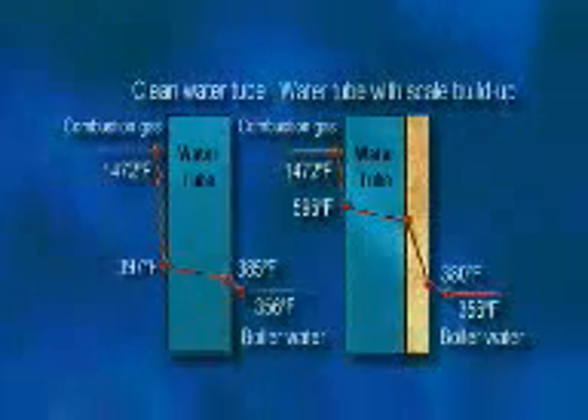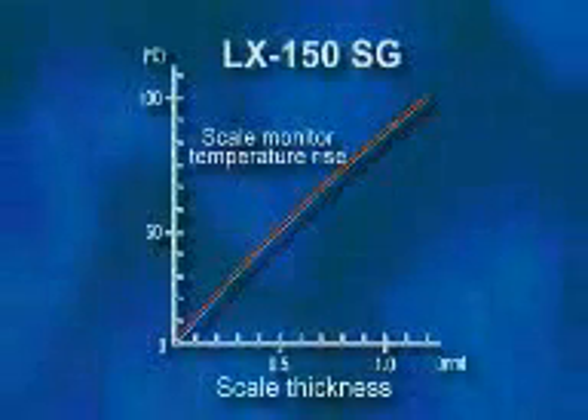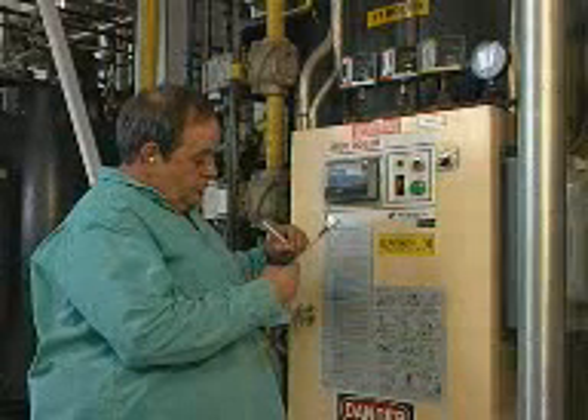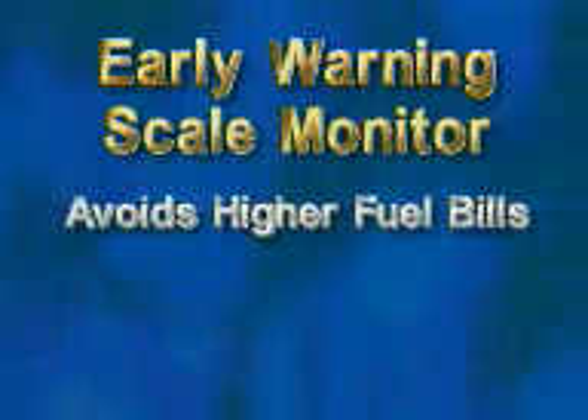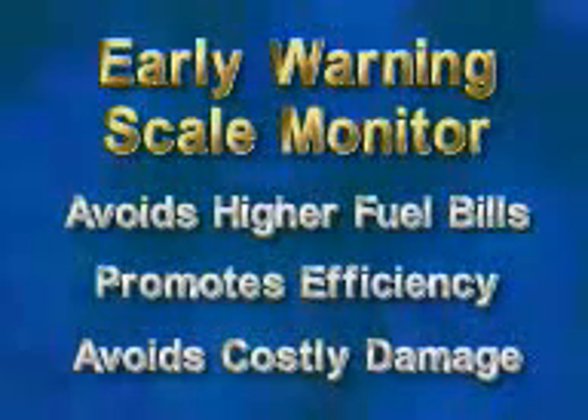Scale is the age-old nemesis of boilers. An eggshell thickness of scale results in a 10% increase in fuel bills. All of Mira's boilers come equipped with an adjustable early warning scale monitor. With thermocouples attached directly to the tube, an alarm will alert the operator should scale begin to form. This allows the operator to trace the source of water hardness, avoiding higher fuel bills due to efficiency loss and possible damage to the boiler system. Any of Mira's boilers can be integrated into a multiple installation system.